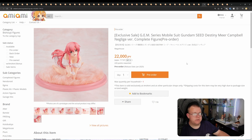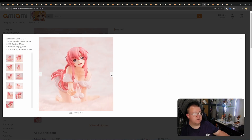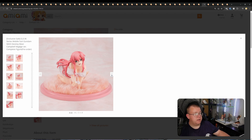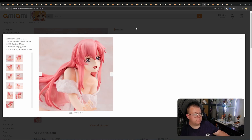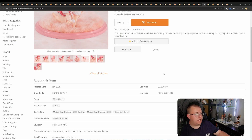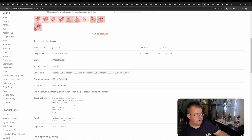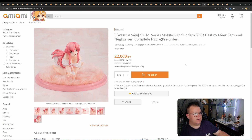G.E.M. Series Mobile Suit Gundam SEED Destiny — Meer Campbell, by Megahouse, 22,000 yen. It comes with a fur base — she's in some sort of nightwear it looks like. Her shading looks fine. Pretty simple pose and pretty simple figure. I don't know whether it was worth 22,000 yen. I don't know what scale this is either — 9 centimetres in height, so this is probably 1/8th scale overall. Probably not worth 22,000 yen.